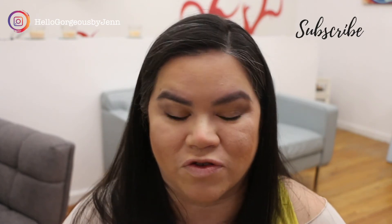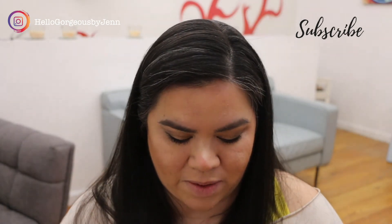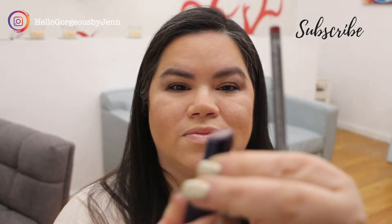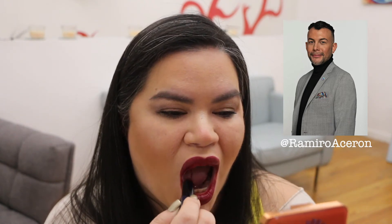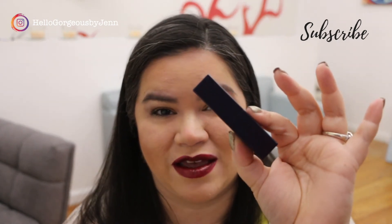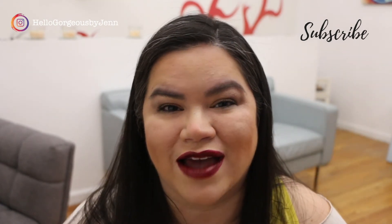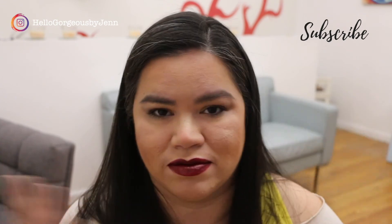For the lips I'm going to go a lot stronger because the eye look is so simple — I can afford to go with a really dark color. For lip liner I'm using the shade Effect, and for the lipstick I'll be using Elderberry, which is a gorgeous berry color. If you have any questions about the makeup or skincare from Chantecaille, I suggest speaking to Ramiro Aceron — he's been my advisor for many months and knows the brand unlike the back of his hand. Honestly, one or two swipes of the lipstick is enough — I went a little overboard.